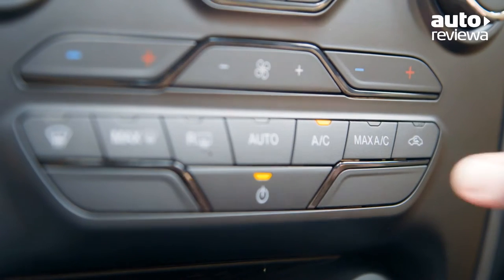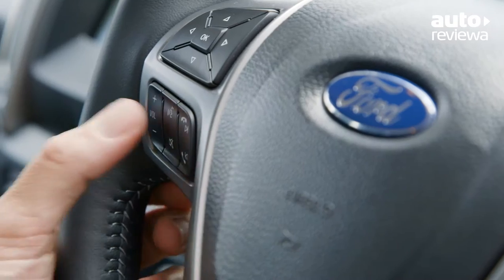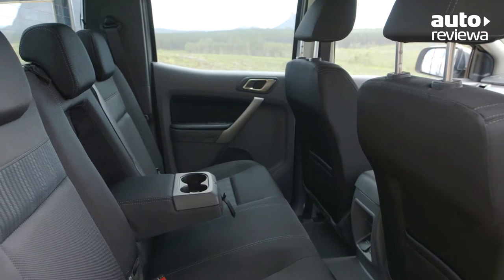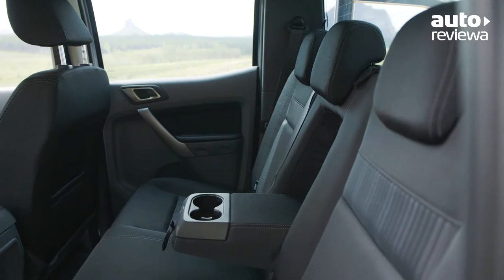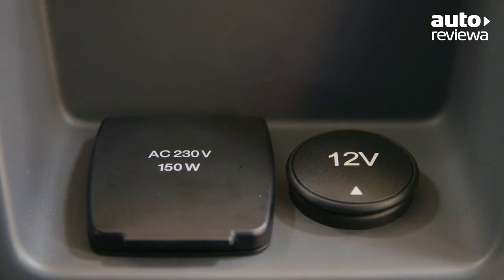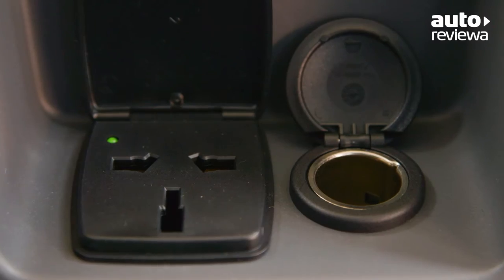Top-spec models feature dual-zone climate control and a leather steering wheel with easy-to-use controls. The rear bench offers plenty of leg and headroom for rear seat passengers. There are also ISOFIX child seat anchors and the added convenience of a 12-volt and 230-volt outlet to charge devices on the go.